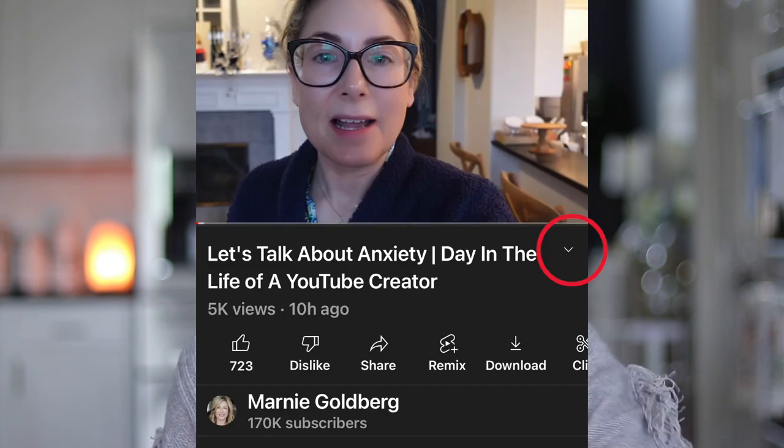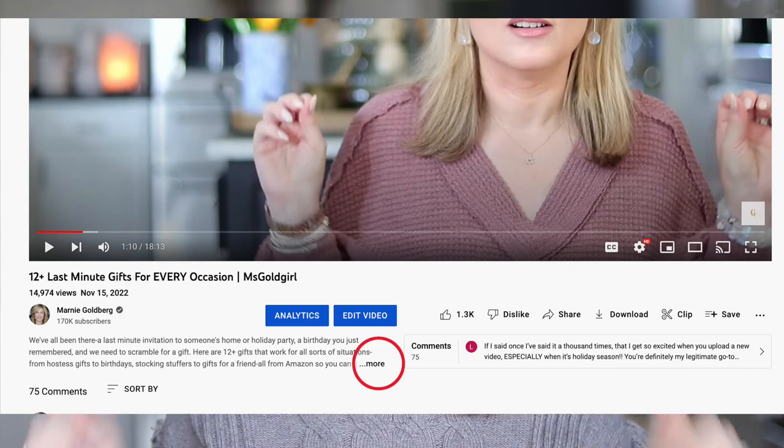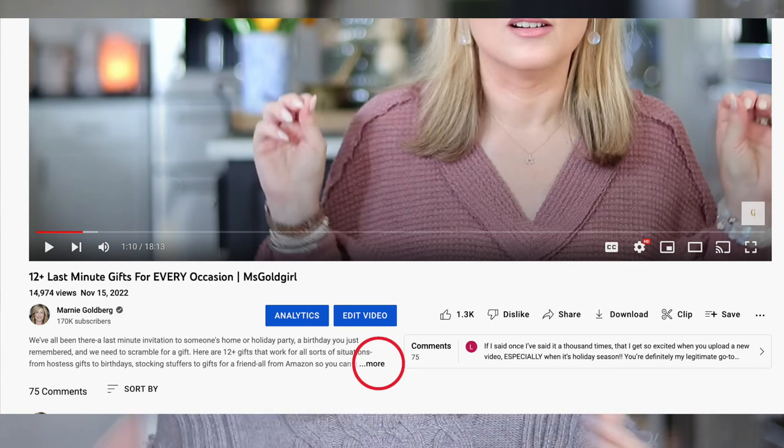If you happen to be watching this the day or week it goes live — it's going live the Tuesday before Thanksgiving — there are a few little sales happening. Check what YouTubers call the description box. On mobile it's a little caret pointing down next to the title; on desktop it's underneath the title with a 'show more' link. Click that and you'll see all the links we're always talking about.